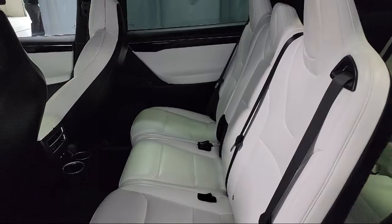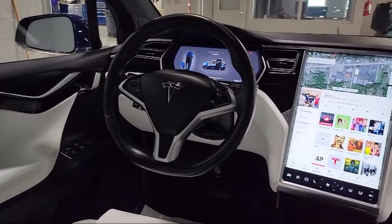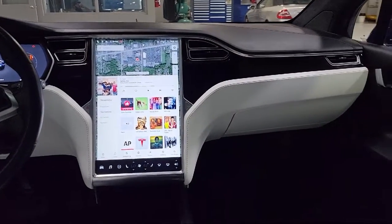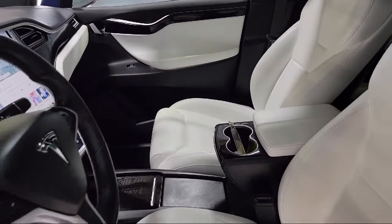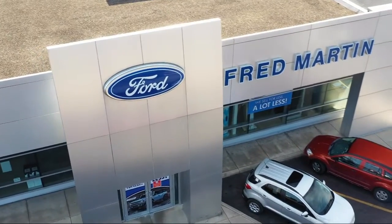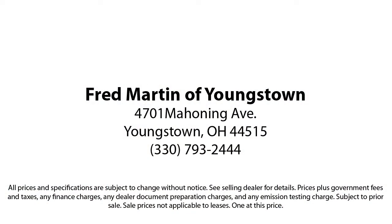Family owned since 1972, Fred Martin of Youngstown has remained a leader in customer service and for being here long after the sale. Our sales and service are all factory certified, which has led us to multiple Ford President's Awards and Mercedes-Benz Best of the Best Awards. With our 4.4 Google and 4.5 Facebook ratings, come see why customers always return to the family experience we provide. Fred Martin of Youngstown — we sell for less, a lot less.